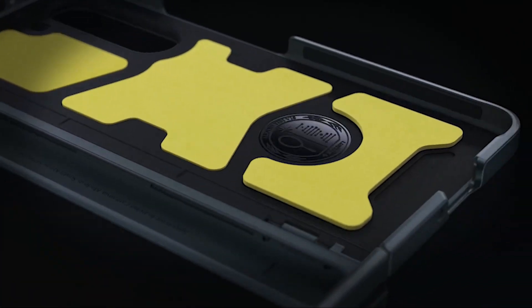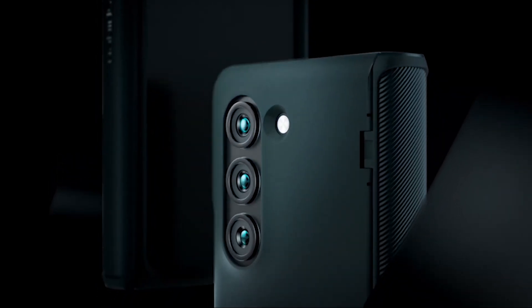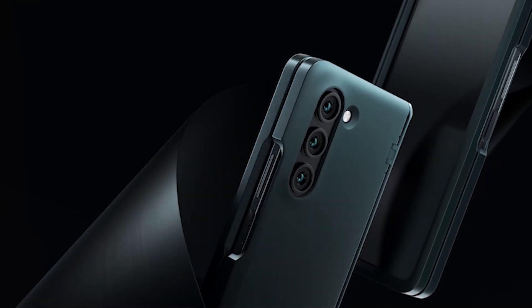The SpyGen Slim Armor Pro designed for Z Fold 5 is the ultimate phone case for those seeking a perfect balance of style, durability, and functionality. With its hybrid structure of PC and TPU, air cushion technology, lightweight slim profile, premium matte finish coating, and tactile buttons, this case is a true game-changer.